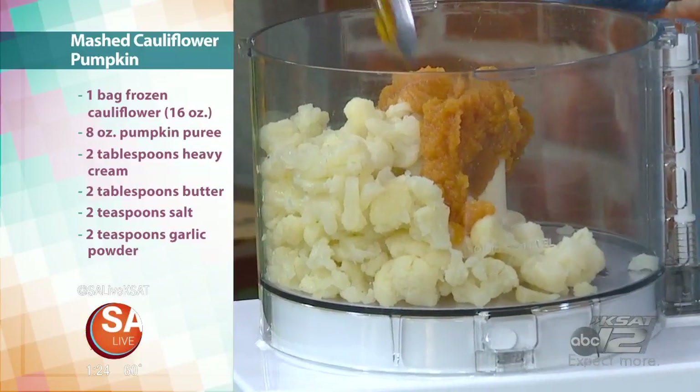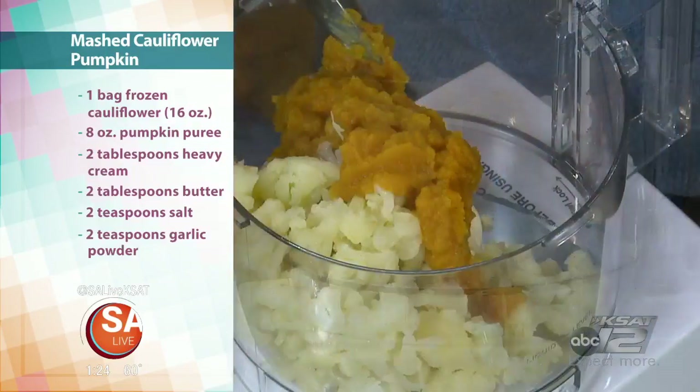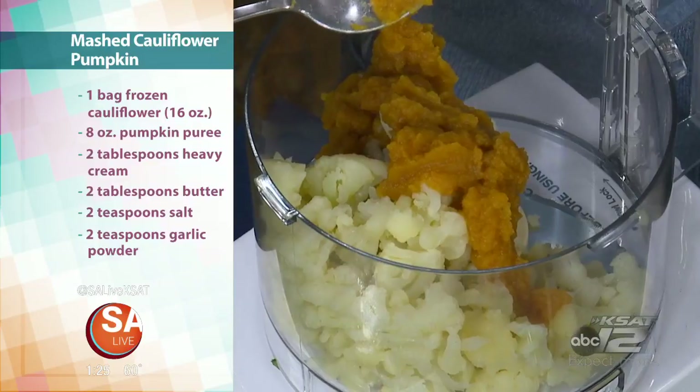In there you're putting cauliflower, which is low in carbs and high in fiber. Then the pumpkin puree, which is high in vitamin A and vitamin C, which is great, plus it adds that great orange color. And it's got some fiber to it too.